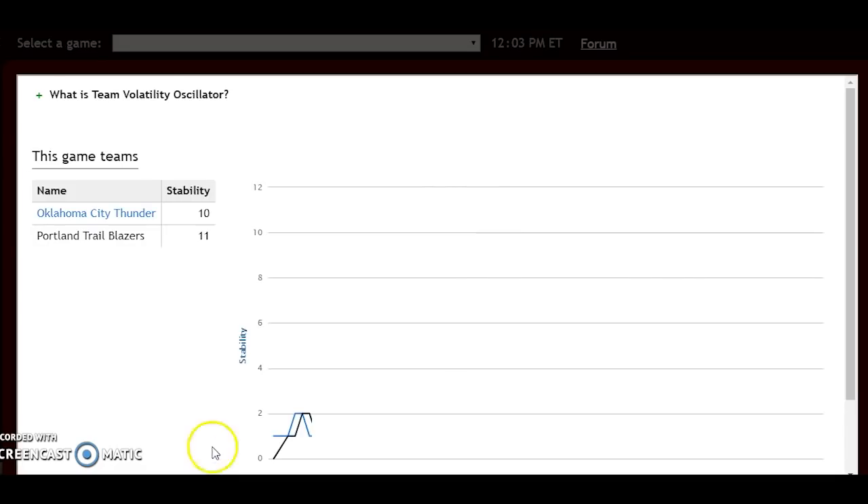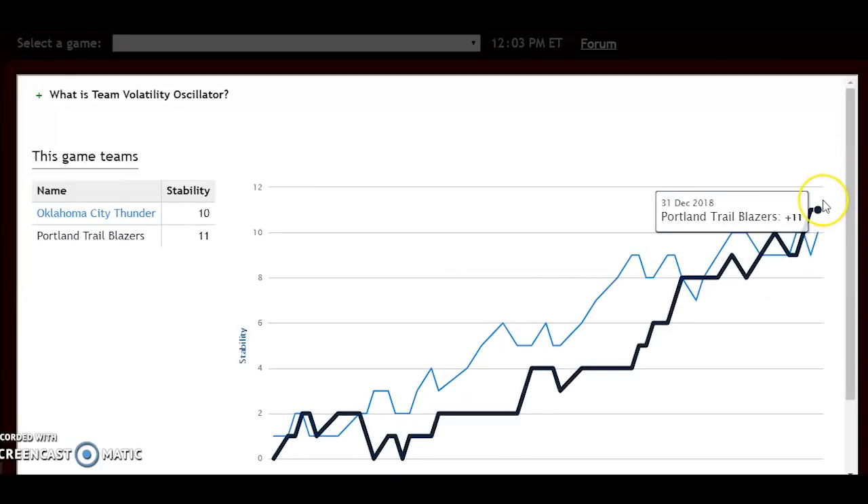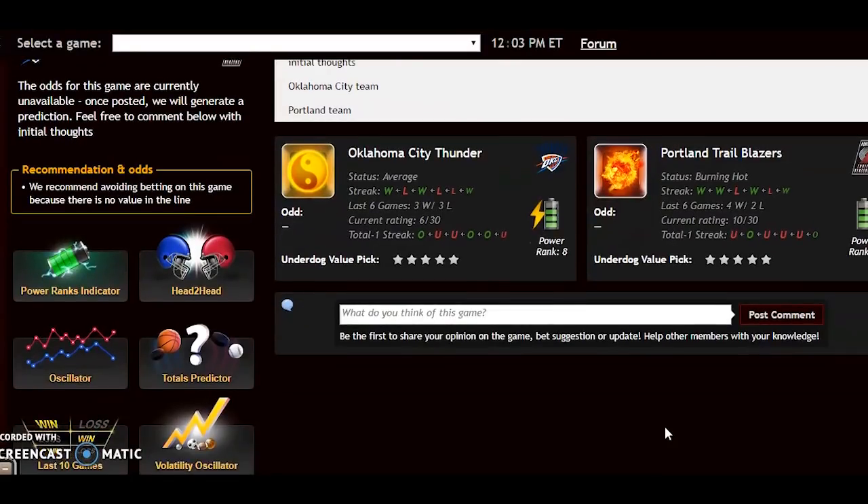Looking at team volatility, both teams rank pretty high in stability. Oklahoma City will likely be a slight road underdog, but it's going to be close. I'm actually going with a slight upset here — I think Oklahoma City will prevail, ending Portland's six-game winning streak over them, and keep pushing for the top spot in the Western Conference.